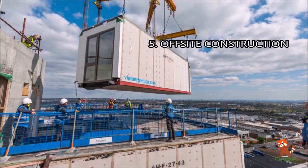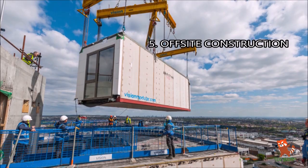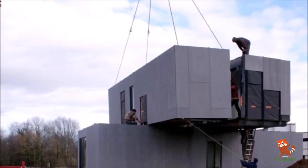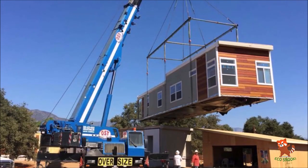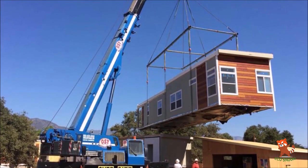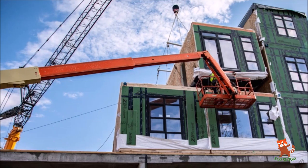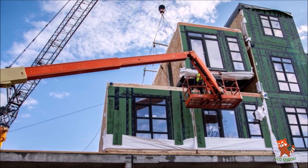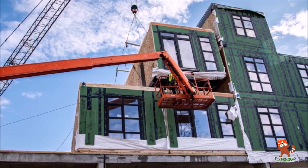5. Off-site construction. Separate but related to the unique options of container design is their inherent flexibility. Container homes can be built off-site and then delivered to your land ready to move into. Sometimes a plot of land isn't suitable to build on. In that case, one can get the shipping container home made at a local workshop and then the finished product can be delivered to the plot of land.